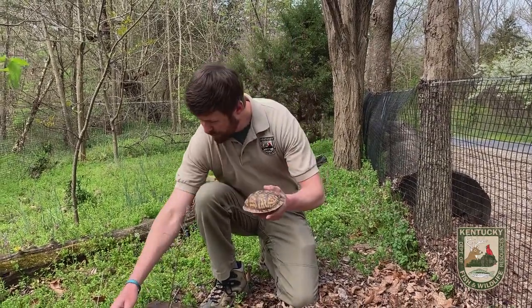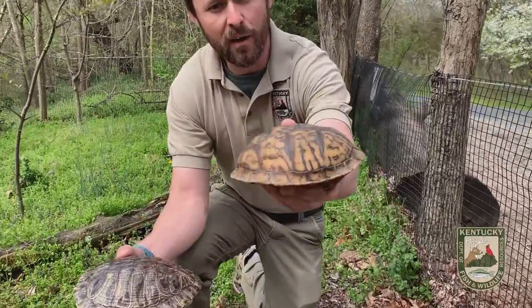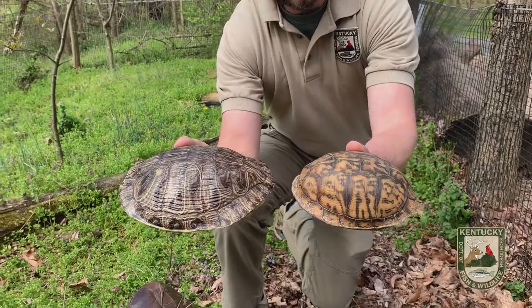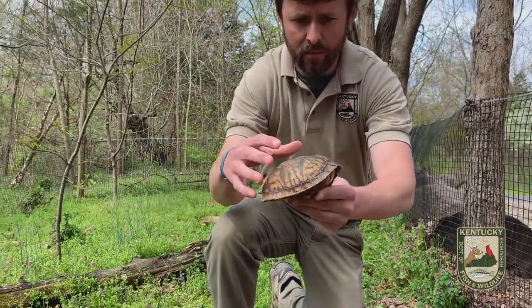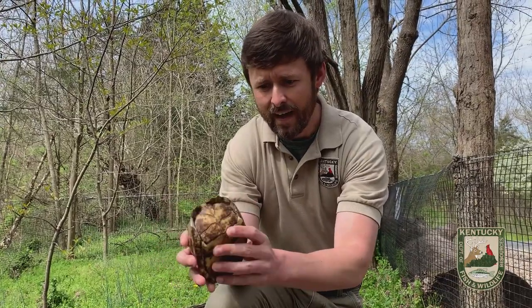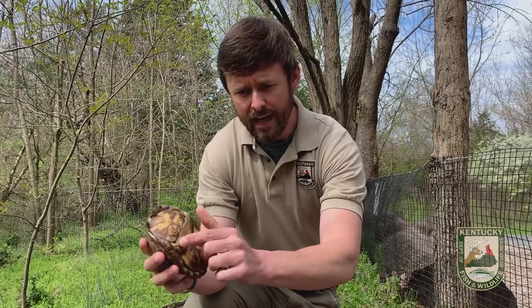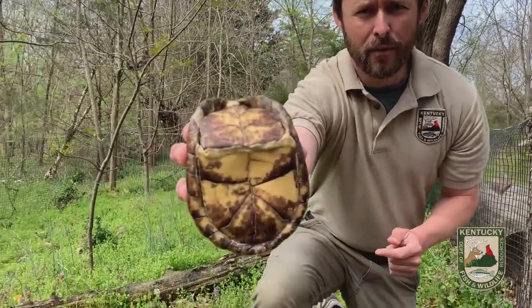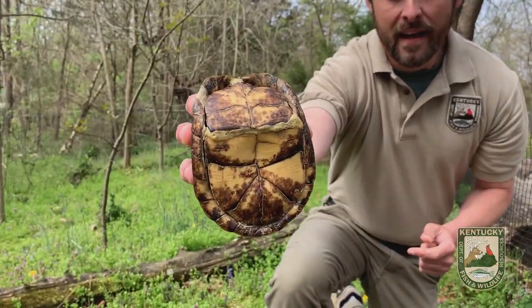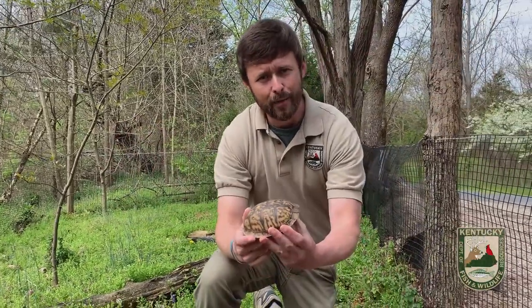Now, if we compare the shells, you see that the box turtle shell is a lot taller. It's more dome-shaped. And the unique thing — a lot of you have probably seen an eastern box turtle that looks exactly like this one does right now. This is just a shell, by the way. The unique thing about box turtles is they actually have a hinge on the bottom of the shell that allows them to completely close up inside their shell.